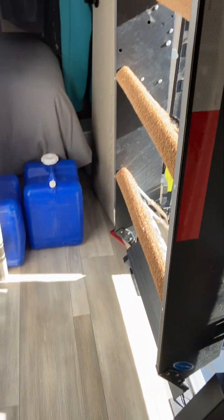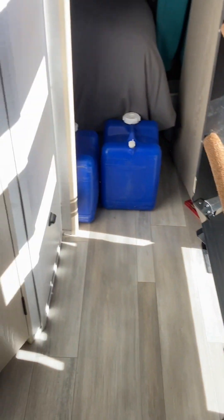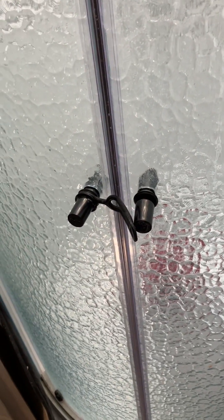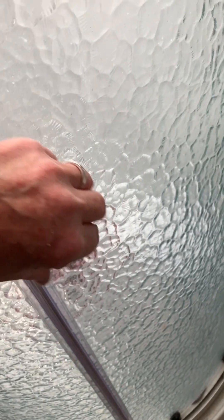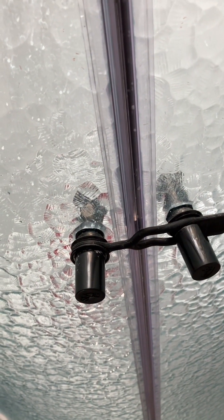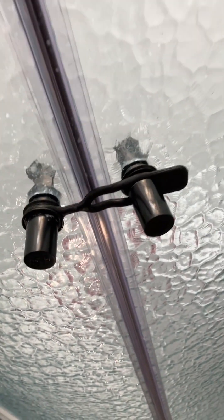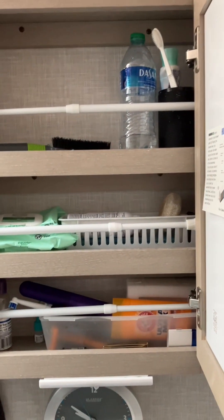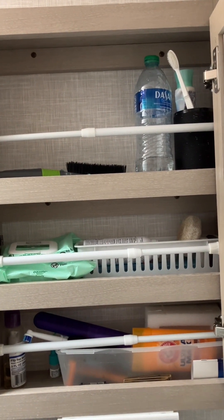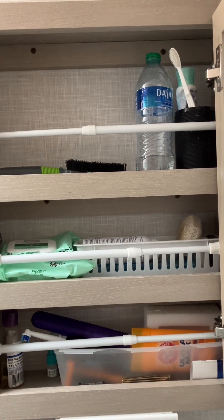Ever wondered how much room you have when your steps are completely up? This shows you right across from the bathroom door. Here are a couple of important travel day tips: make sure you've secured your shower doors — make sure it goes all the way into the little groove or they will come open and they do shatter. We haven't had that problem yet but we know somebody who has. In the medicine cabinet, make sure you put some rods up there, because otherwise when you open the cabinet at your destination everything's going to come out on top of you.